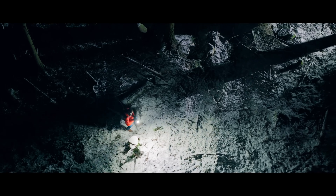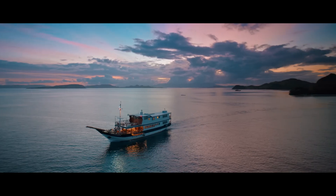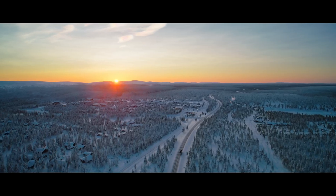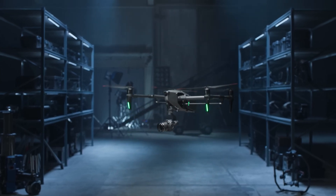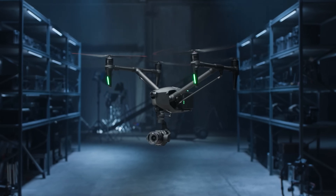For almost a decade, Inspire has been the standard on film sets around the world. Today, we're setting a new standard for aerial cinematography. Introducing Inspire 3, a full frame 8K cinema drone that was built to master the unseen.